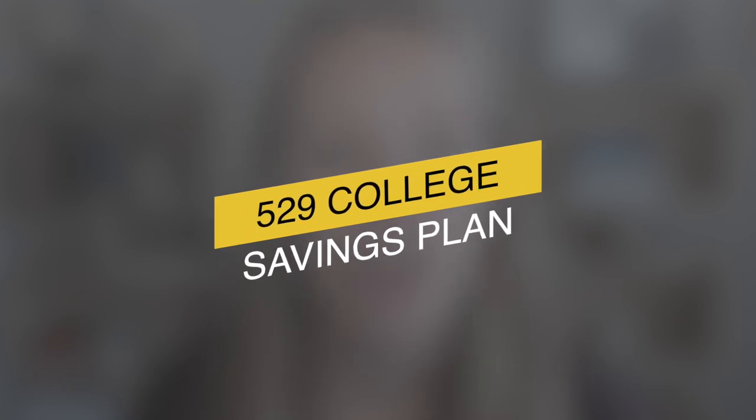One of the best ways to save for college is by taking advantage of something called a 529 college savings plan. This plan allows your family to sock away cash in order to pay for future educational expenses.